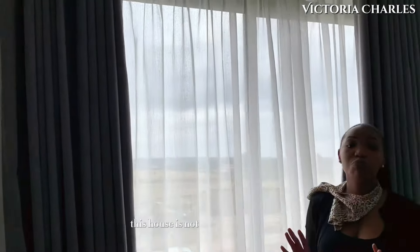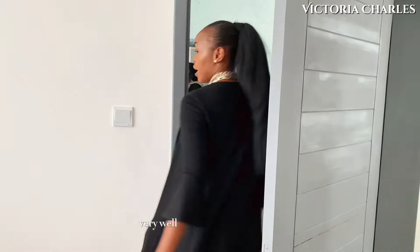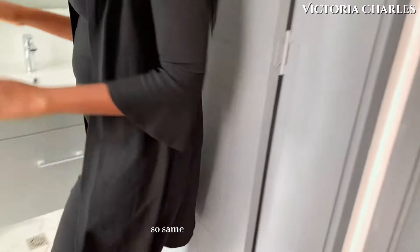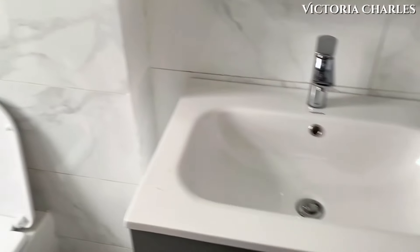This house is not mean with light at all — there is light everywhere, especially in the bathrooms, very well aerated and very bright. Same case here: vanity, toilet, shower cubicle.